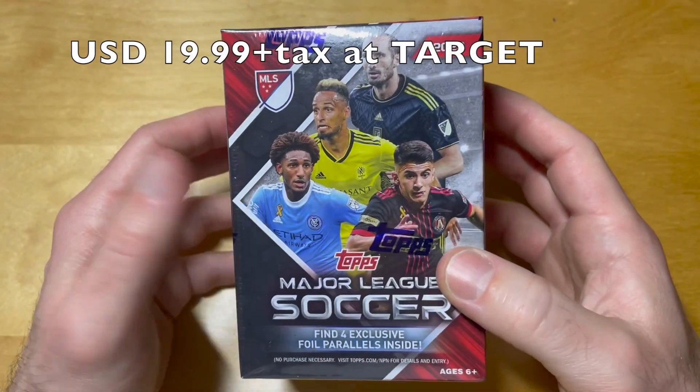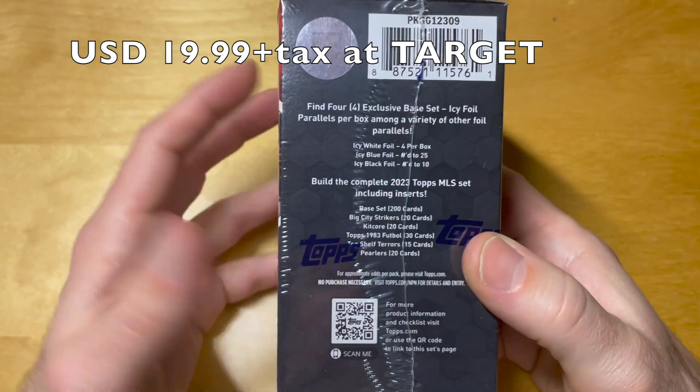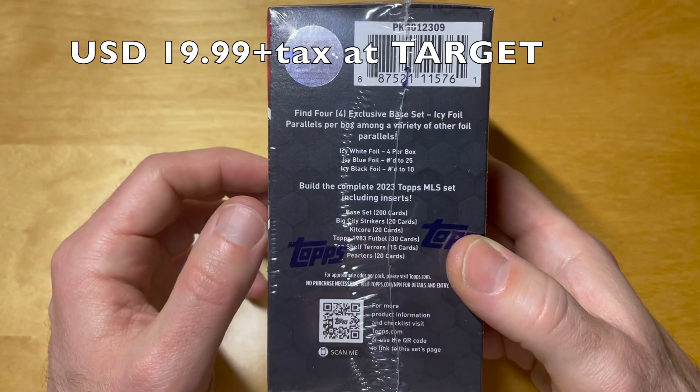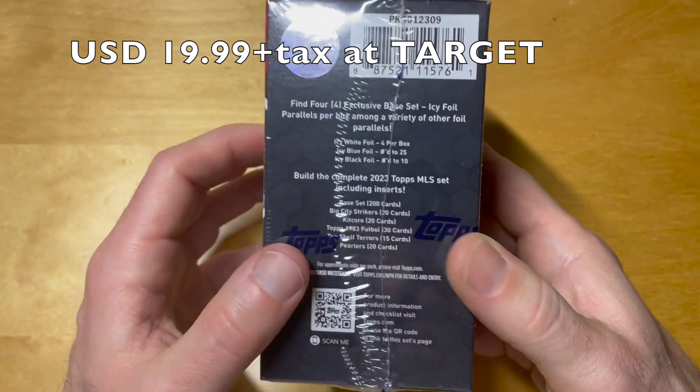What's up bros, 2023 MLS flagship blaster today. This year these blasters have some exclusive parallels numbered to 25 and 10, but somehow I suspect we are not going to pull anything like that.